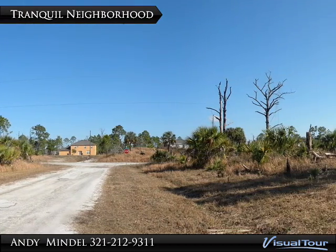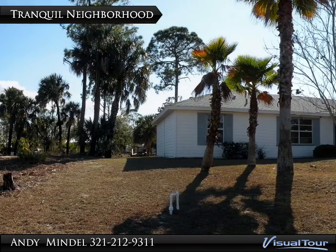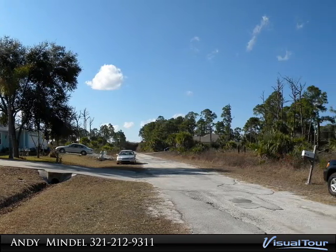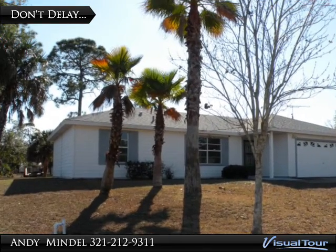Just minutes from schools, restaurants, shopping, and the Majors Golf Course, this wonderful home has everything you need. Don't delay — make this your home today.